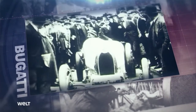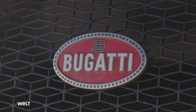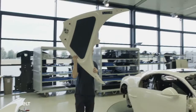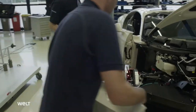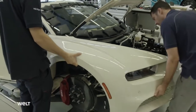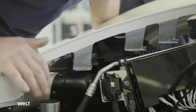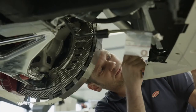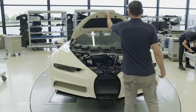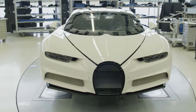Probably the only part of a Bugatti whose shape or weight has not been optimized is the brand logo. This Chiron in the Atelier in Molsheim is now almost fully dressed. Each paneling element also plays a role in the complex aerodynamics, which consists of active and passive systems. All of the components integrated into the paneling are passive. The active modules can be actuated and adjusted to the position and speed of the vehicle.